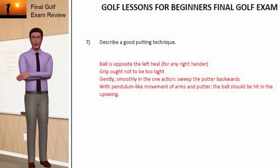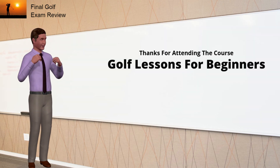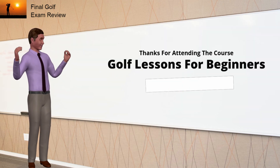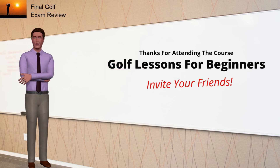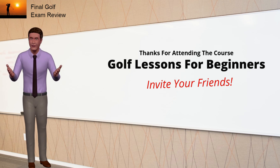That brings us to the end of the exam. How did you do? Thanks for joining us in this Golf Lessons for Beginners course. I am sure that you are now ready to head out to the golf course and impress everyone right from the first tee off. Next, we'll wrap it up with a summary on the way back to the golf course. See you then.